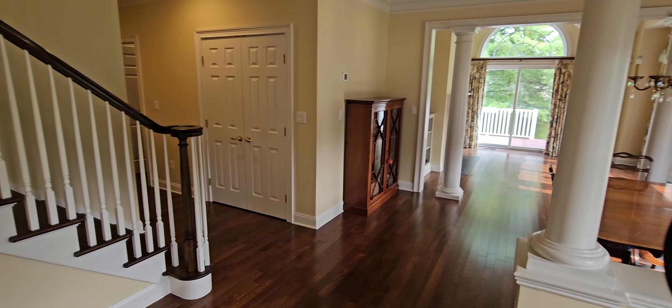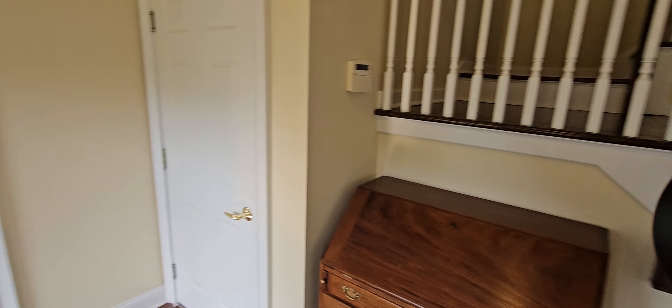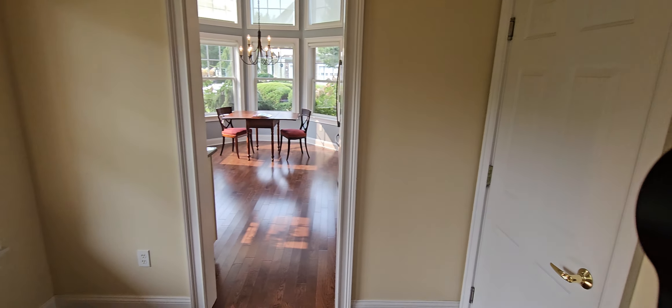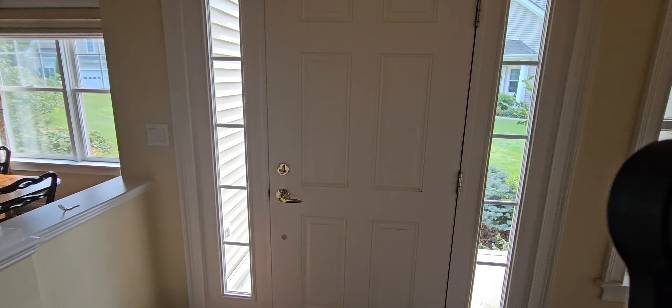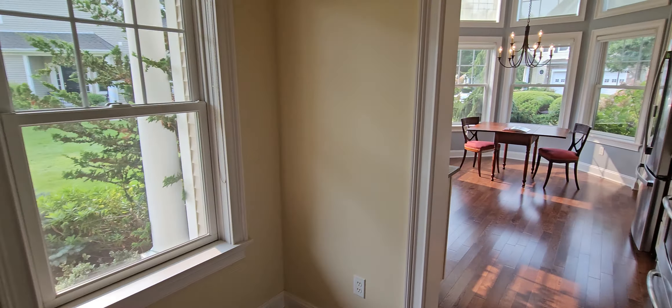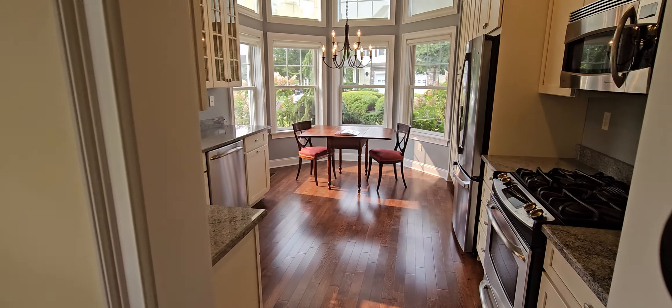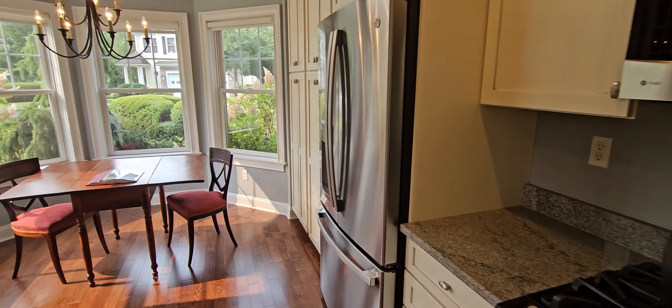Here we are on the inside. This is the foyer, the kitchen. This is the entryway door. And so here we're going to go into the kitchen.